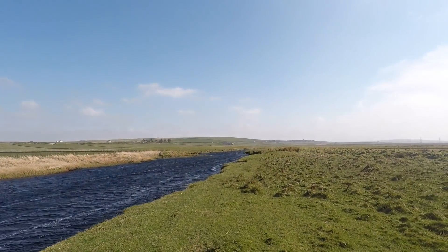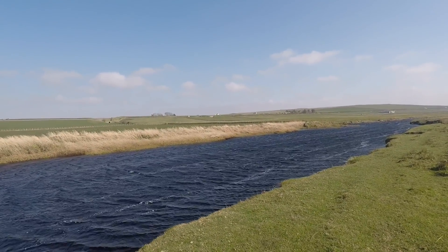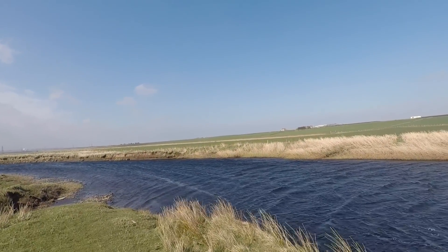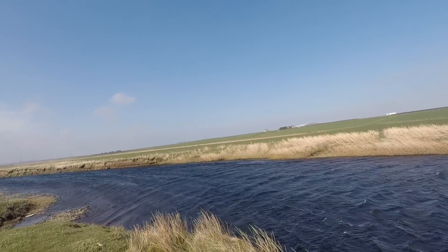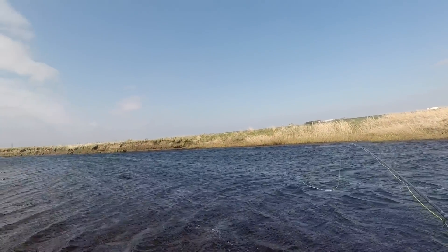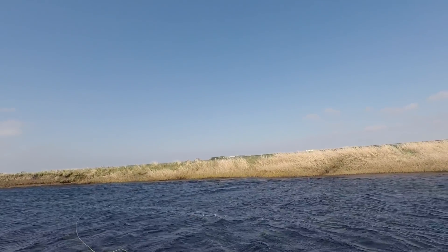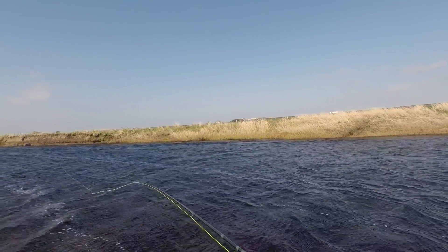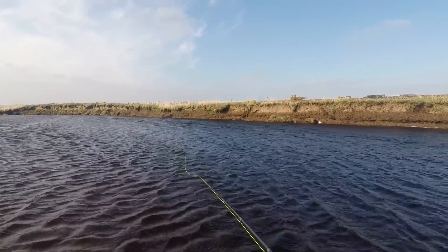Coming down to the bottom of beat three for a shot. The fish seem to be keeping their heads down — we've only seen one fish and it wasn't interested. I'm going to have a shot in the upper horse pool and see if there's anything in here. Just an unbelievable gale. The wind's not died down any yet, just keep practicing — it's fine.